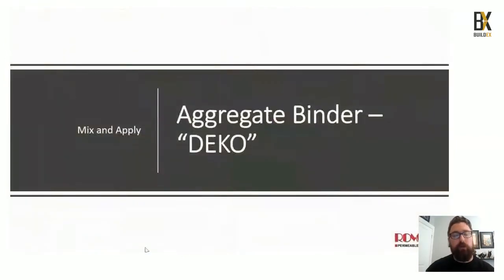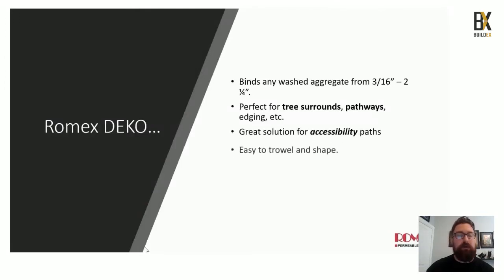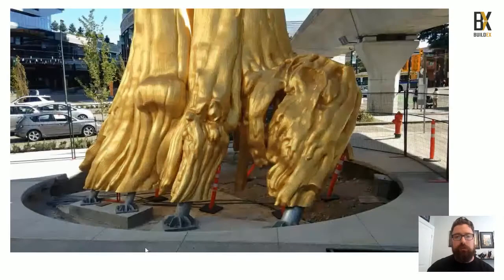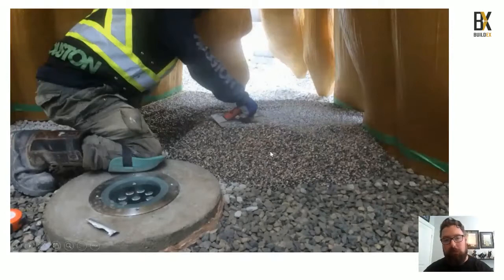Now we switch to our aggregate binding product — the Deco. The Deco binds any washed aggregate from 3/16 inch up to two and a quarter inches. It's great for street surrounds, pathways, edging, and accessibility pathways. You simply mix the aggregate with the Deco, drop it down, trowel and shape it — and it's rock hard yet fully permeable. Here at the Douglas Coupland Golden Tree art piece in Vancouver BC, the area was excavated and filled with granular base up to the inch and a half needed for the top Romex Deco layer binding the pea gravel.